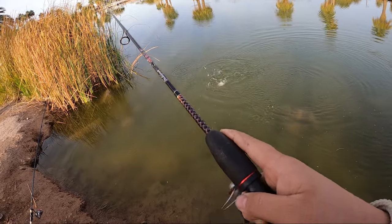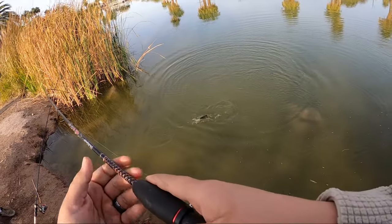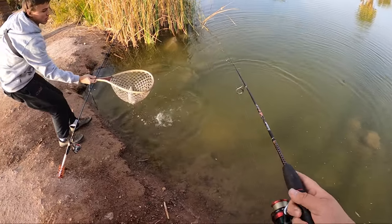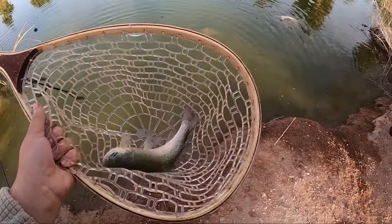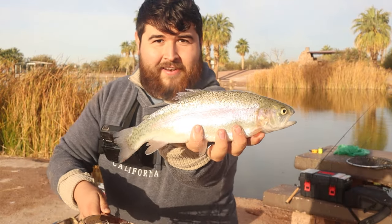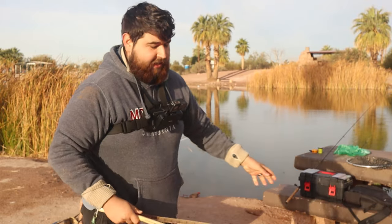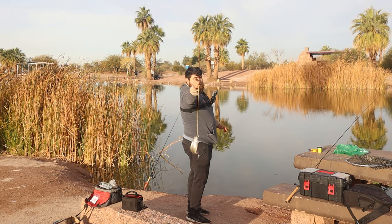This one might have it swallowed — this is the biggest one of the day on the PowerBait here. He did swallow it, so we're going to keep this guy and probably eat him for breakfast. That is our nicest of the day — a beautiful fish, our third of the day. The limit here is two fish, guys — we need to honor that. No poaching.